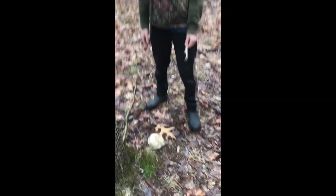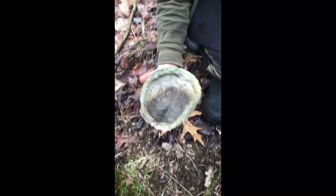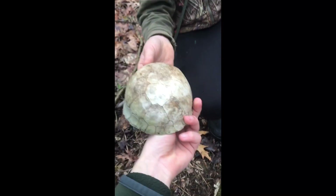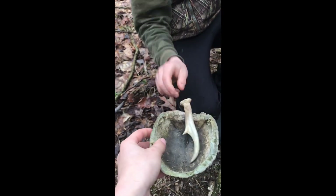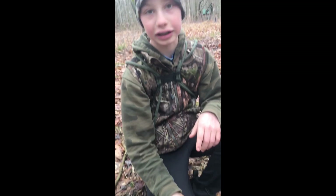We're back, and Holden just found this turtle shell right after I found this little shed right here. It's clean — little turtle shell. Little buck turtle probably didn't run away. It's bigger than the shed, which is pretty sad. Well, we'll see you at the next turtle, I guess.